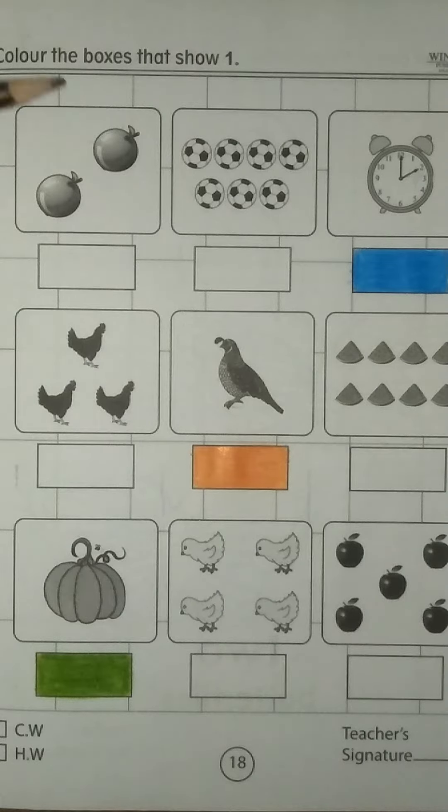Look at the first box. We have 2 oranges. Let me count: 1, 2. But we have to color the box that shows number 1.